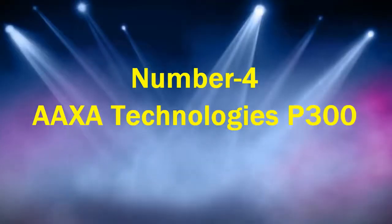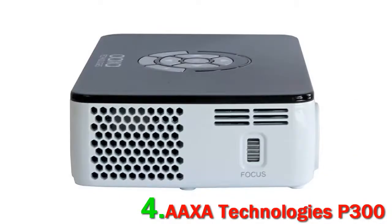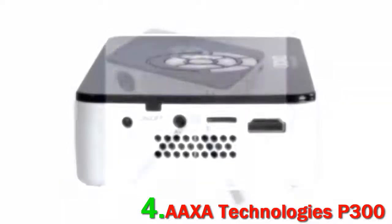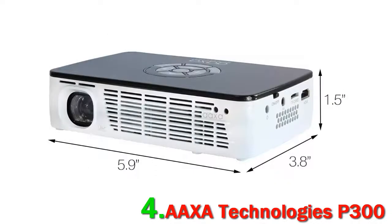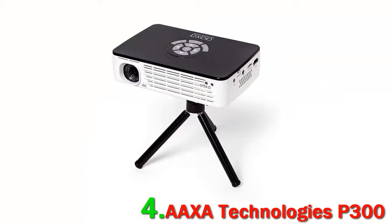Number 4: AAXA Technologies P300. This high-resolution Pico Projector from AAXA comes with the motto of delivering impressive visual performance and portability at an affordable price. The blend of 500 lumens and 2000:1 contrast plays a major role in showcasing top-notch visual performance with vivid and high-contrast images. What makes it unique is the 1280x800 HD native resolution and support for 1080p.